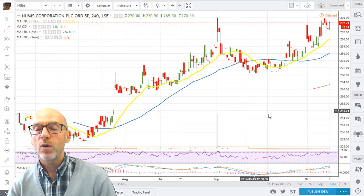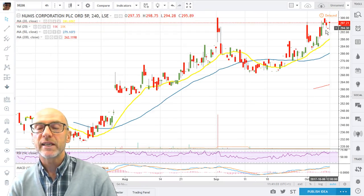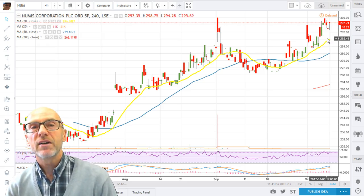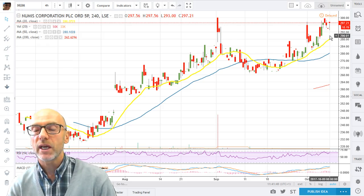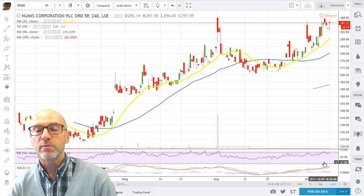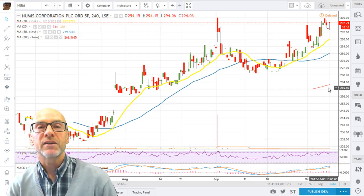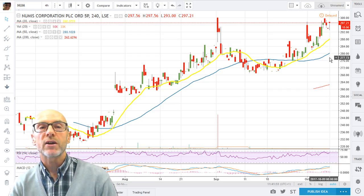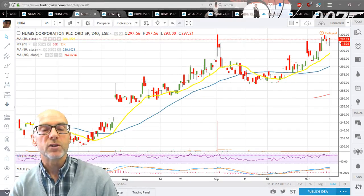On the 4-hour, the moving averages are okay — a bit overextended, which you'd expect in a good market. The 20 on the 4-hour would give support at 288. Again, positive momentum. So overall on Numis: at or near new high ground — buy on consolidation, and expect to move into new high ground given the strong momentum on the stock.